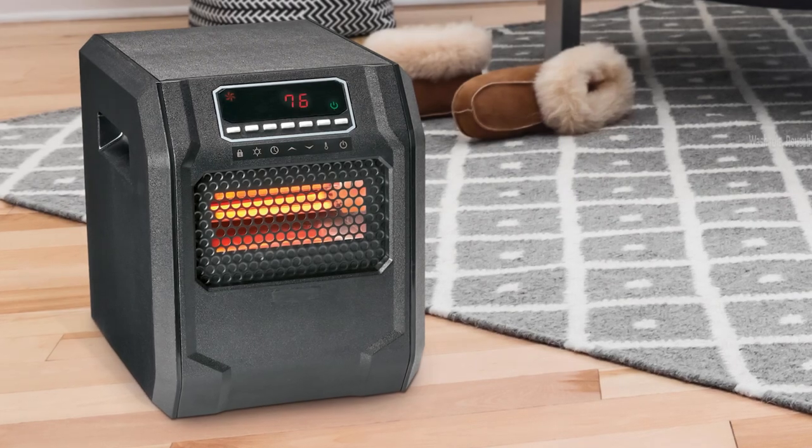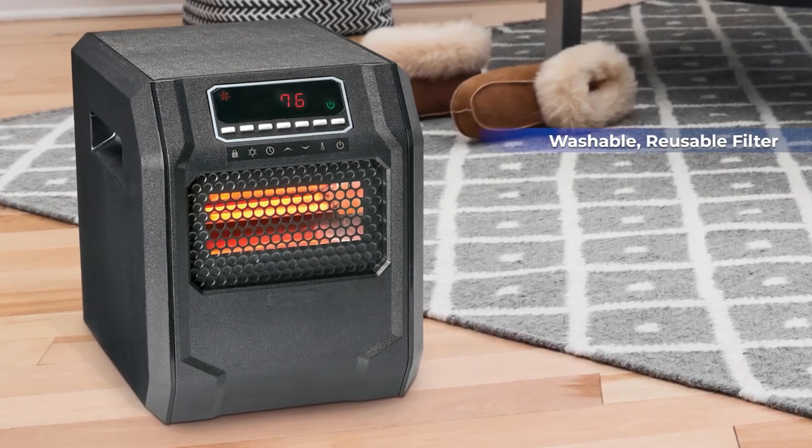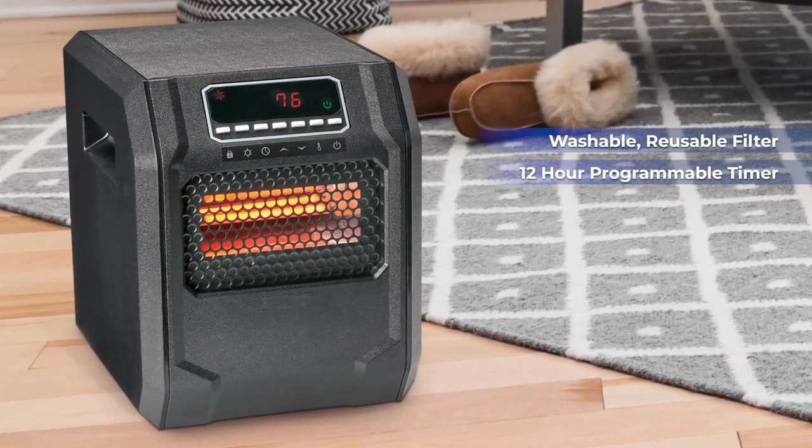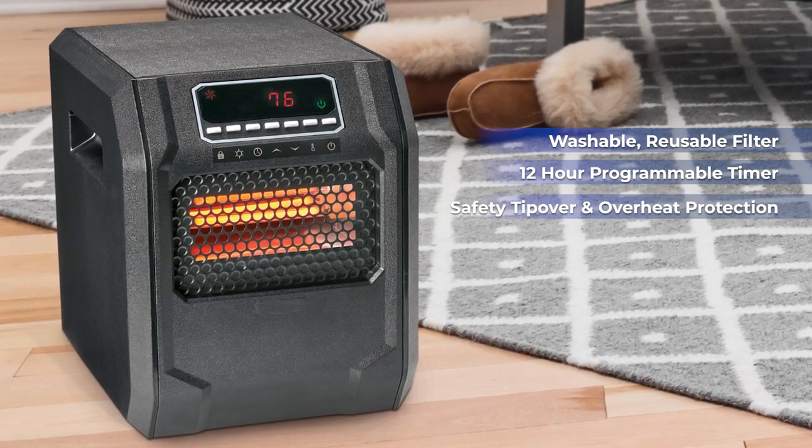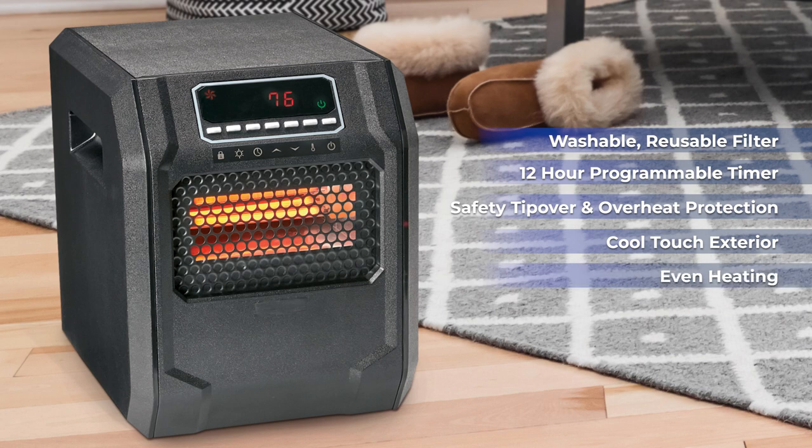Some of the features include a washable reusable filter, 12 hour programmable timer, safety tip over and overheat protection with child safety lock, cool touch exterior and even heating from floor to ceiling and wall to wall.